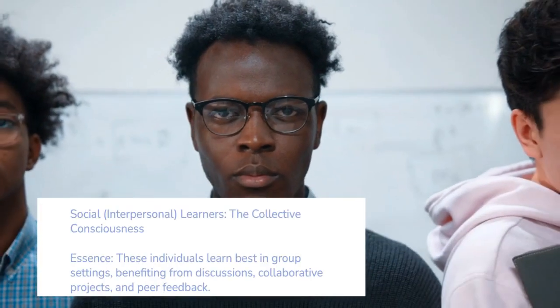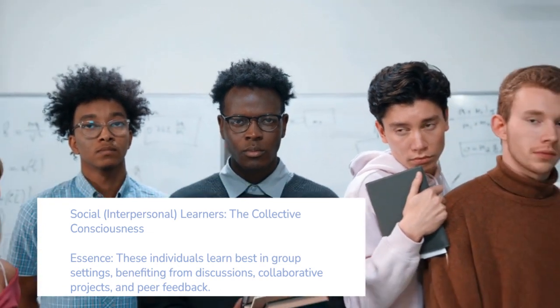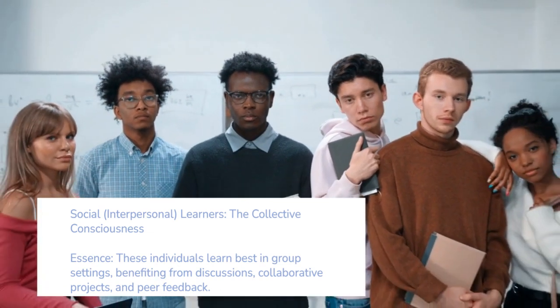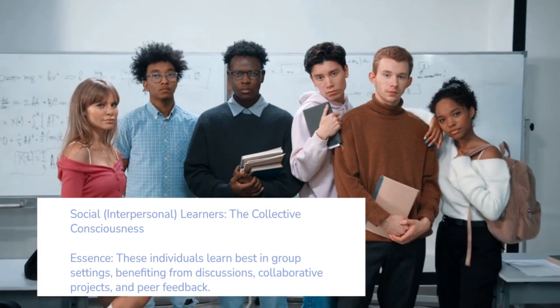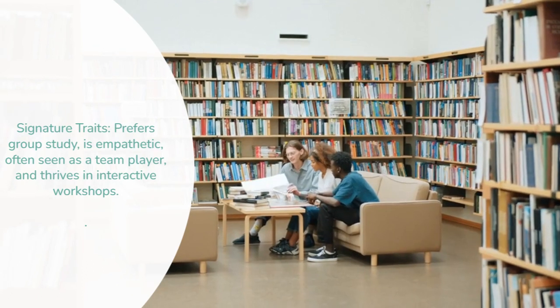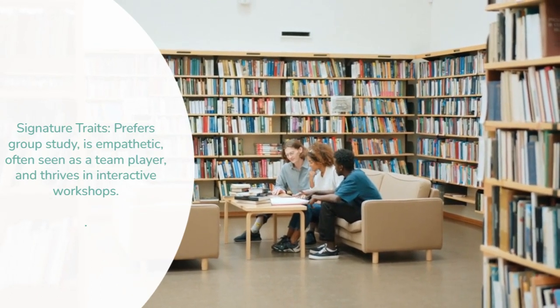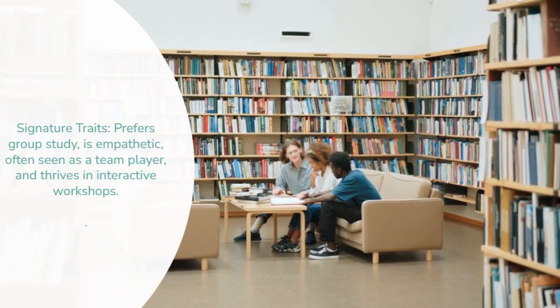Social and interpersonal learners — the collective consciousness. These individuals learn best in group settings, benefiting from discussions, collaborative projects and peer feedback. Signature traits: prefers group study, is empathetic, often seen as a team player, and thrives in interactive workshops.